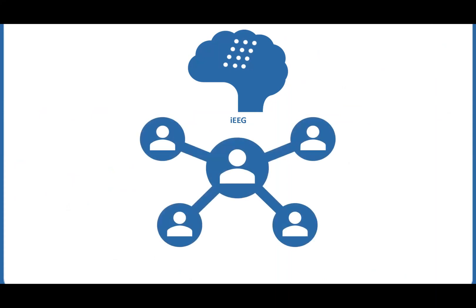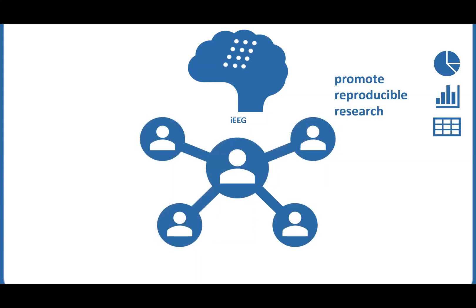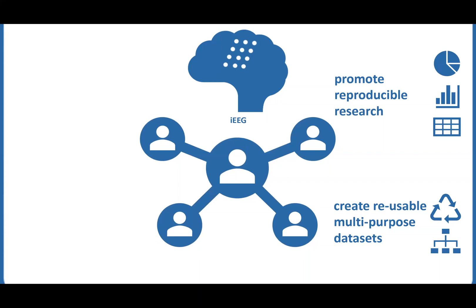Public sharing of these data is important for stimulating progress and improving research practices in the field. First, it promotes reproducible research. Second, it encourages creation of reusable multi-purpose data sets such as those collected with versatile naturalistic tests. Third, it helps form new collaborations.